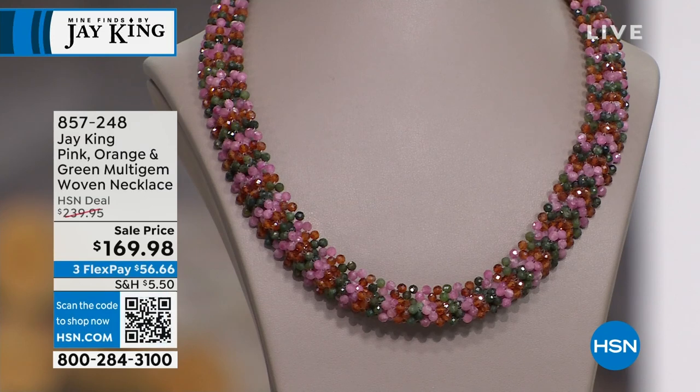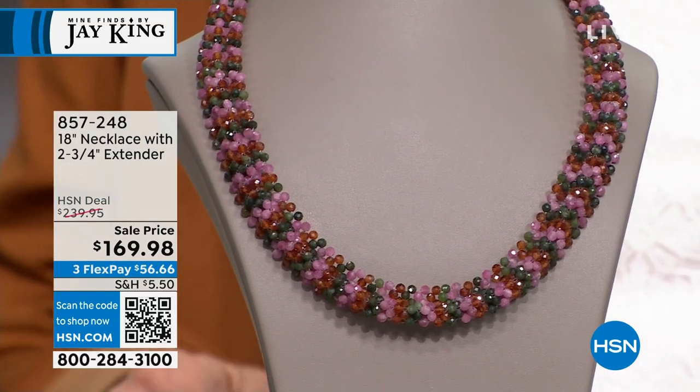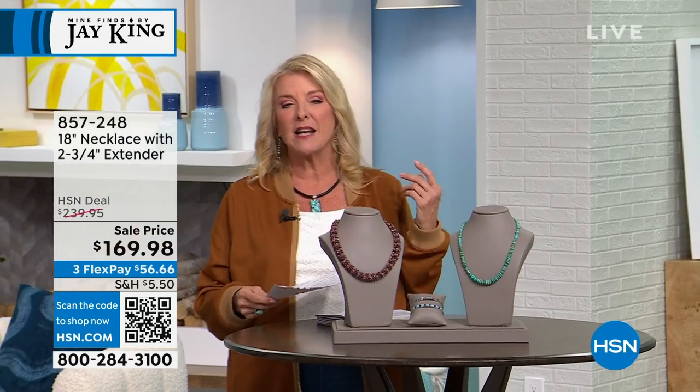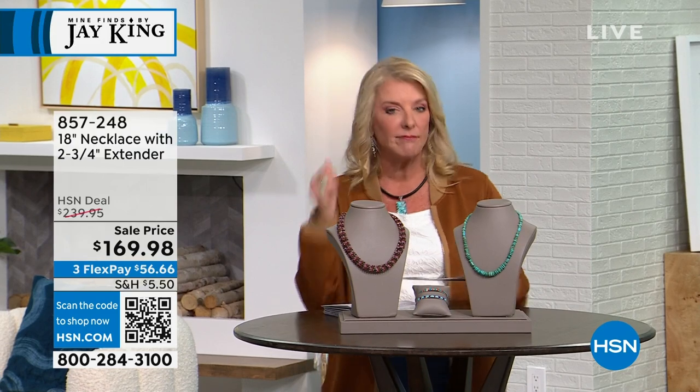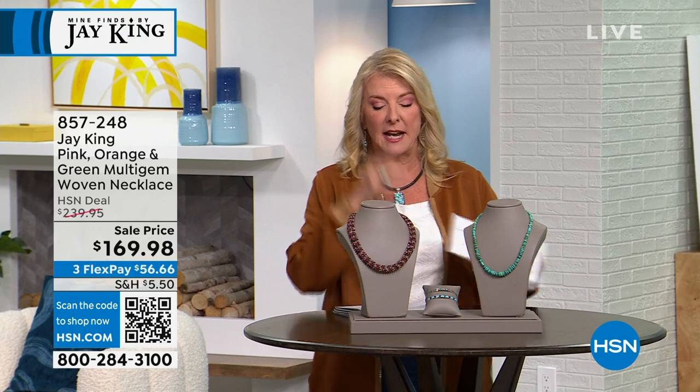We're going to move on to our number two. This is so exciting because we've got our second hour right now, and we're going to feature some other great items. It just keeps going and going, and I'm so tickled you guys are hanging out tonight. We will have it this day only — it is a beautiful malachite necklace that many of you decided is yours for tonight.